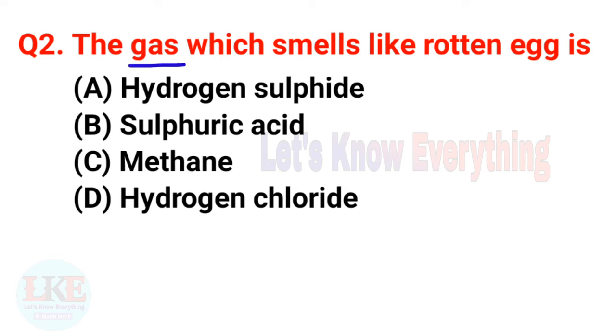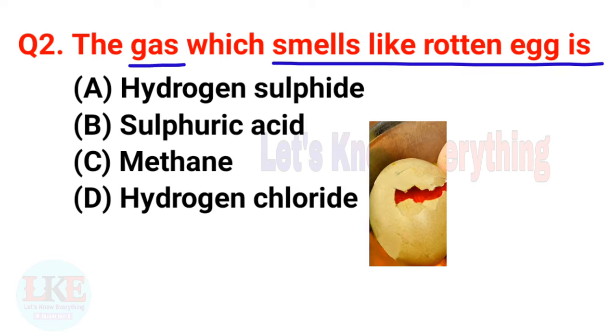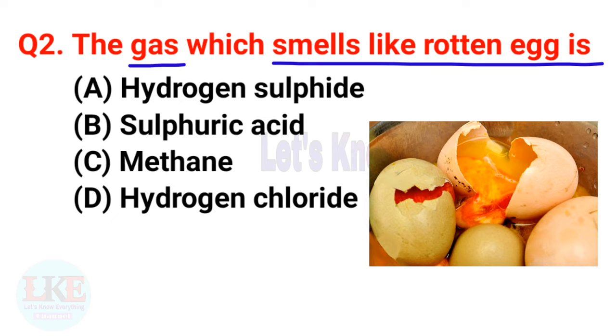Question number two: the gas which smells like rotten egg is Hydrogen Sulfide. Yes friends, rotten eggs smell like Hydrogen Sulfide. The chemical formula of Hydrogen Sulfide is H₂S.